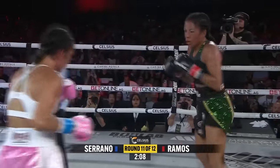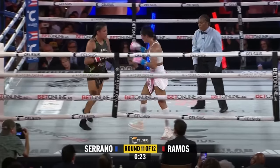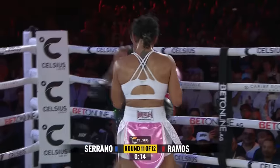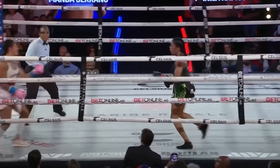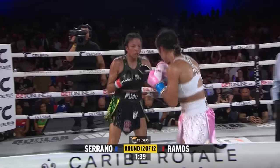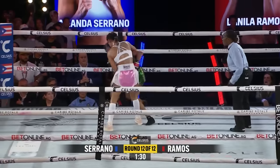Amanda Serrano going to work with combinations. Ramos with a sneaky overhand right that keeps landing. The question has to be asked — what are these two ladies made of? My goodness gracious. There's no quit in either one of them, that's for sure, and they're proving that tonight. Combination punching from Amanda Serrano walking forward. Stiff lead hand. Look at Ramos's left eye — completely closed. Those right hands swelled it shut by Serrano.